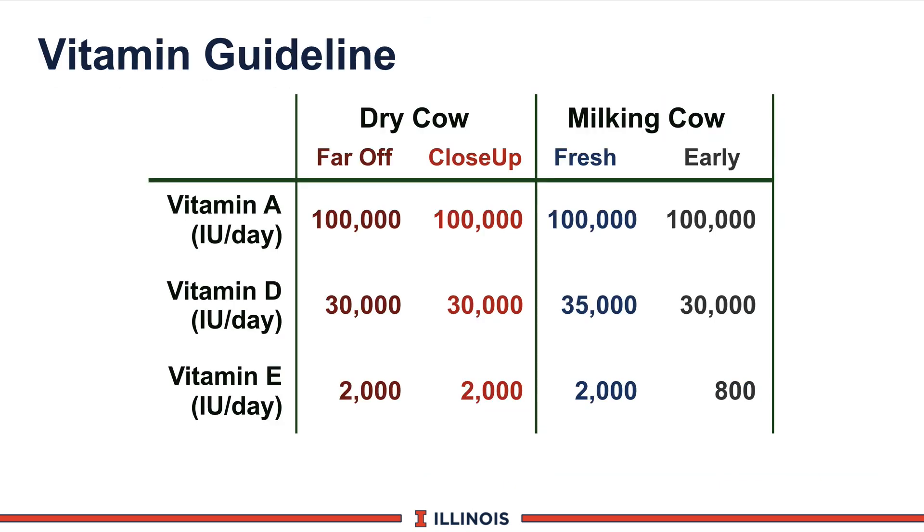Finally, let's say a few words about vitamins in terms of levels and functions. What we have here are the three key fat-soluble vitamins — A, D, and E — expressed as international units per cow per day, which is the common way of supplementing vitamins to lactating and dry cows. Across the top you have dry cows as far off and close up, then fresh cows and early lactation cows. Vitamin A and D levels stay fairly constant across the board. Vitamin E levels are higher during the key times of dry and early lactation because of the impact on transition cows and animal health. These numbers are fairly close to the new NRC guidelines.